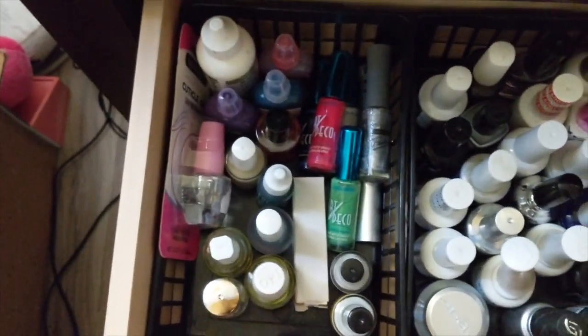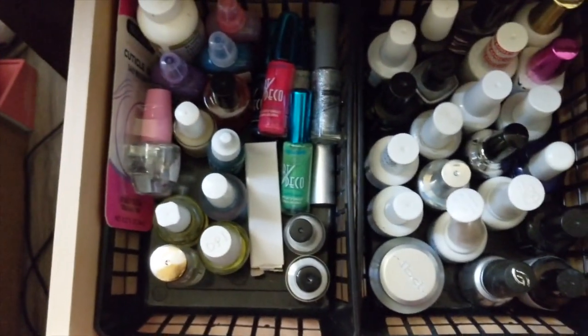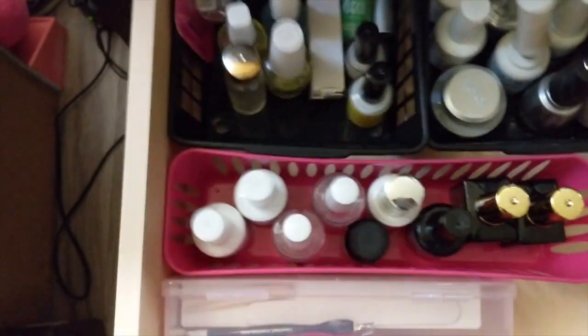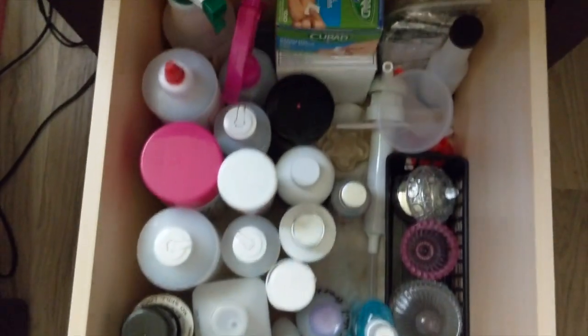Coming down here — all of my base coats and top coats, a thing of builder gel, cuticle remover, alcohol inks, liquid styptic, all of my cuticle oils, foil glues, and little Art Deco pins. Right here is basically all of my preps and primers.